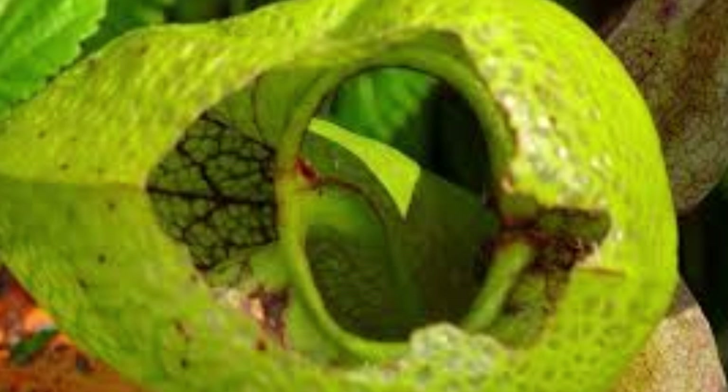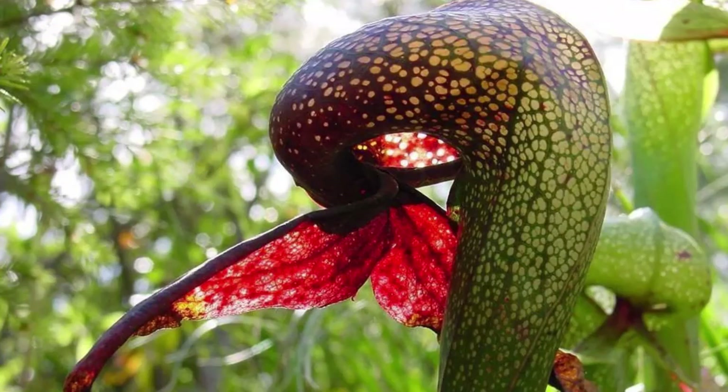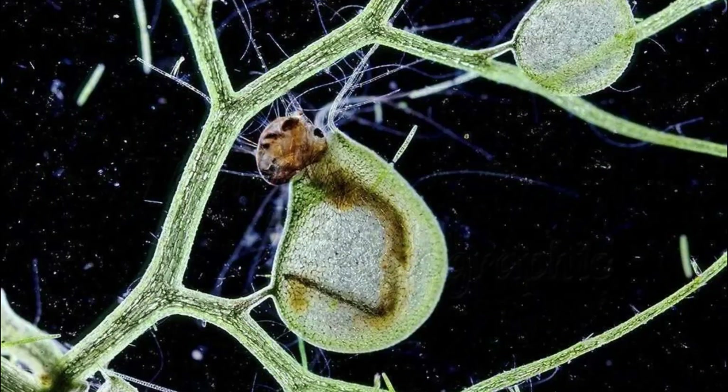Number four: cobra lily. Trap type: pitfall trap with a twist. Diet: ants, beetles, wasps. Habitat: Northern California and Oregon, USA. Unique feature: resembles a cobra ready to strike, with a forked tongue. Uses false exits to confuse trapped insects until they drown.